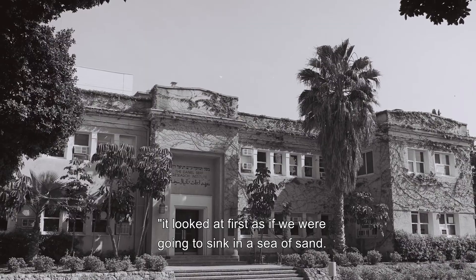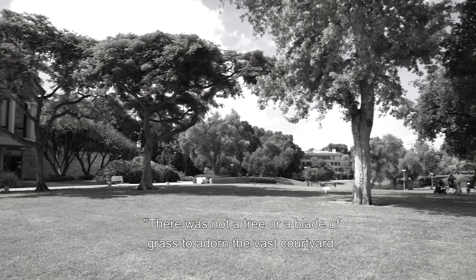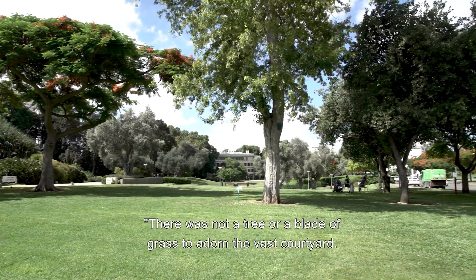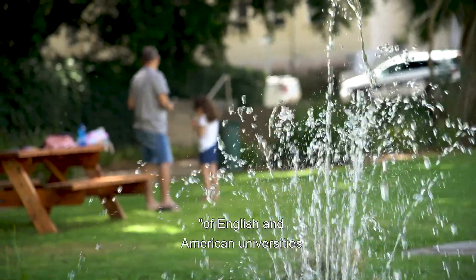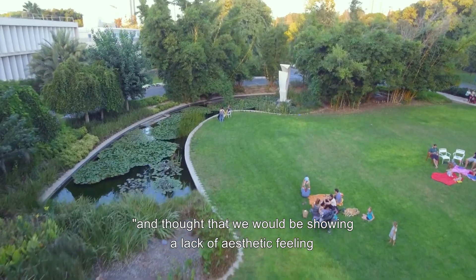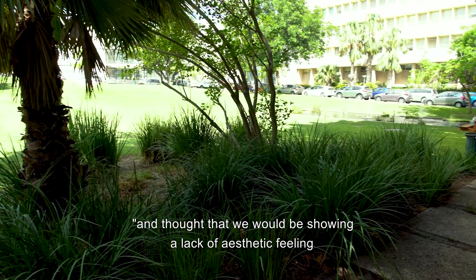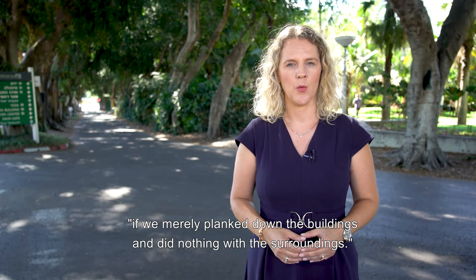It looked at first as if we were going to sink in a sea of sand. There was not a tree or blade of grass to adorn the vast courtyard. I had before my eyes the green lawns of English and American universities and scientific academies, and thought that we would be showing a lack of aesthetic feeling if we merely planked down the buildings and did nothing with the surroundings.